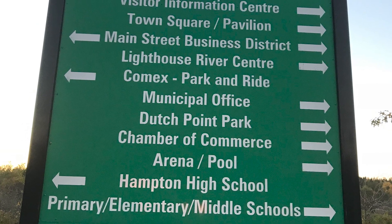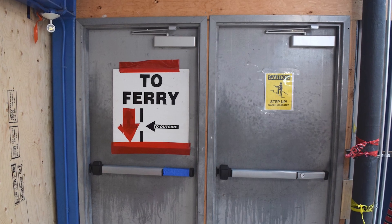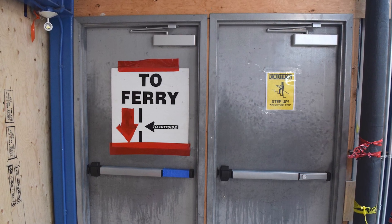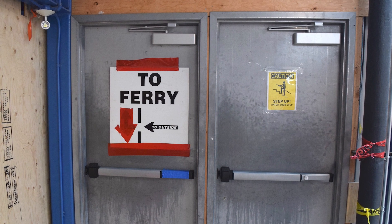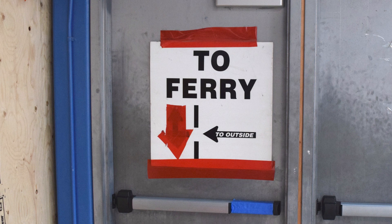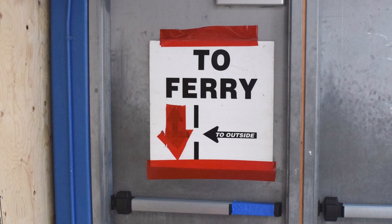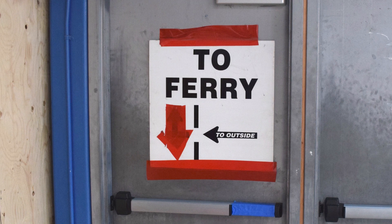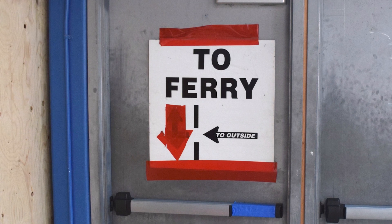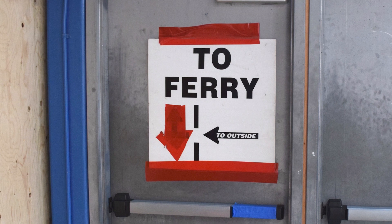It's just not clear — too much information all at once. And here we've got a temporary sign for a ferry terminal in Dartmouth, Nova Scotia, which is just terrible — arrows made with tape. It's not clear whether you're supposed to go through this door. The whole idea with wayfinding is we're supposed to be welcoming people into public spaces, making them feel comfortable where they are and with the decisions they're about to make. So this sign doesn't meet the standard for us, even as a temporary sign.